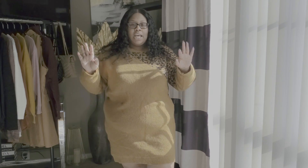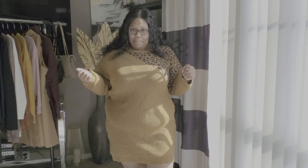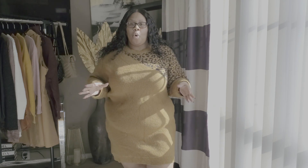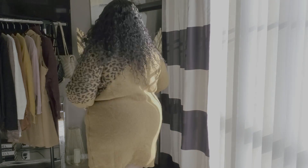The first piece I have on is this beautiful cognac-colored leopard print sweater dress. This thing is thick — it is thicker than a Snicker! It's very thick and very warm, perfect for the dead of winter if you live somewhere cold. It'll look cute with some black booties or thigh-high boots. I actually have some lug-style thigh-high boots from Forever 21 I could wear with this — the lug-style Chelsea boot is on-trend right now. Let me turn around so you can see the back.